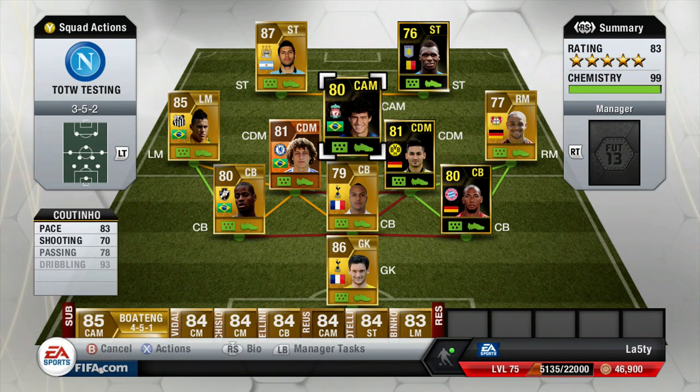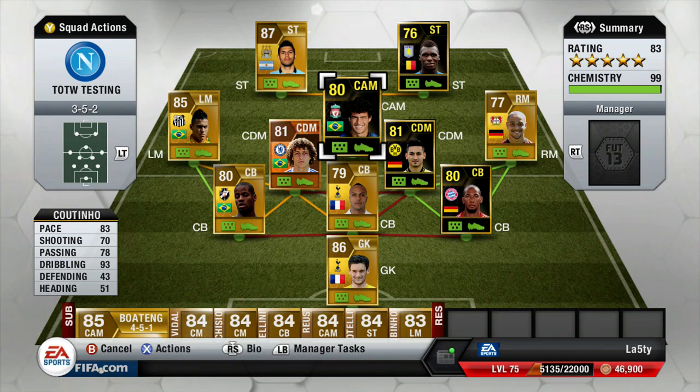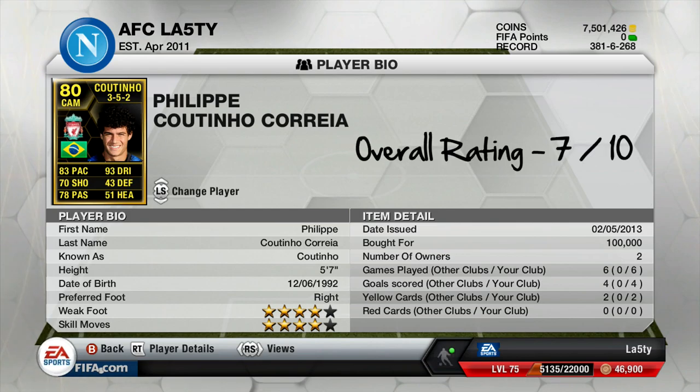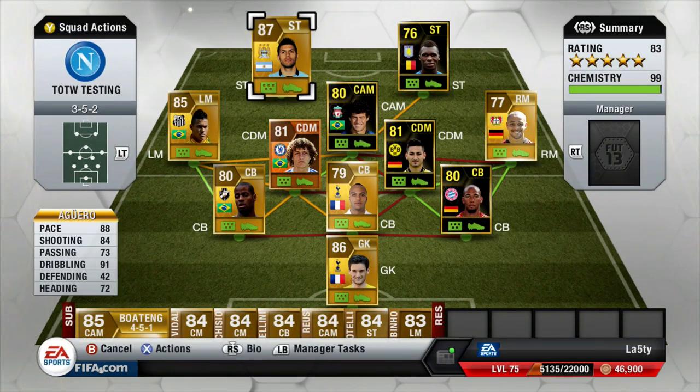Coutinho - where do I start? He was such a letdown to start off with, but then he came good. Four goals in six games from a CAM is not actually too bad at all. He's not terrible like Gomez was for me last week, but he's not great either. I'm going to try him out again at some point, but I'm going to give him a 7 out of 10 for now. He did alright - towards the end he turned out to be a better player than I thought.